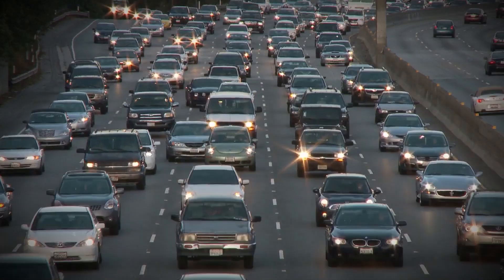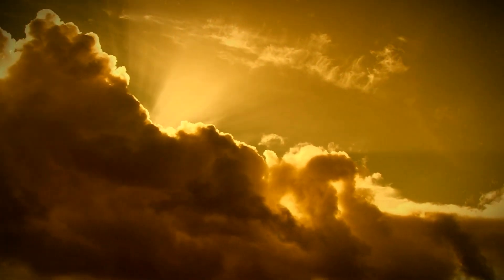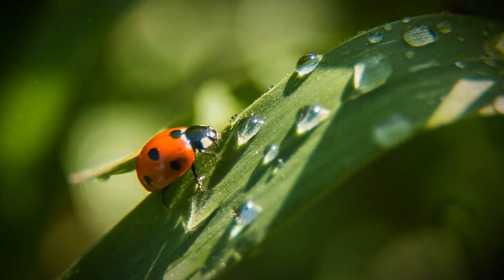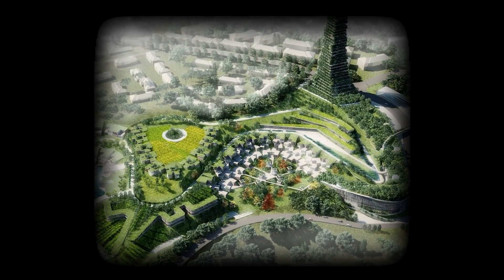Other benefits of the forest city include providing a noise barrier for high-traffic areas, reducing air temperature, and providing homes for small wildlife like birds, bats, and insects. Once complete, it'll be the first city of its kind in the entire world — and beyond looking like the coolest city on the planet, it'll possibly become the most sustainable.